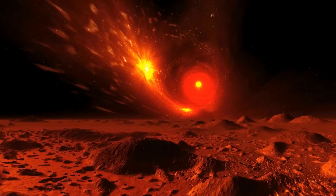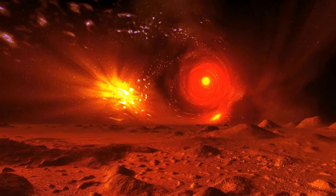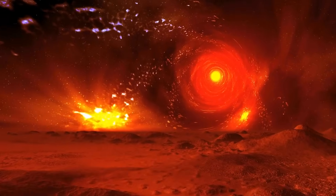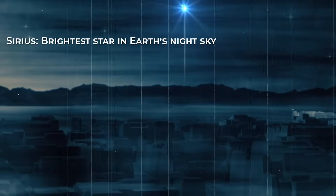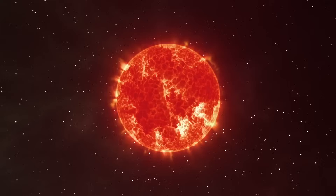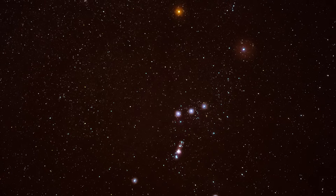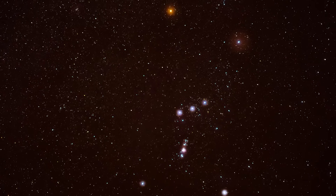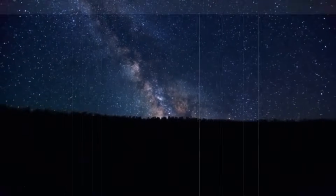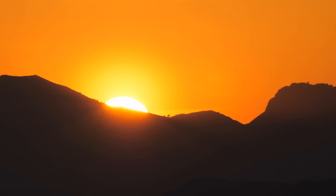This luminous layer is not exclusive to our Sun. Every star possesses its own unique photosphere, akin to an individualized outer garment that reflects the star's personality and characteristics. Consider the blue brilliance of Sirius, the brightest star in Earth's night sky, signifying a photosphere hotter than our Sun. In contrast, Betelgeuse, a red supergiant, boasts a cooler and redder photosphere. Understanding the photosphere is paramount to unraveling the Sun's energy generation, magnetic activity, and its influence on the entire solar system.